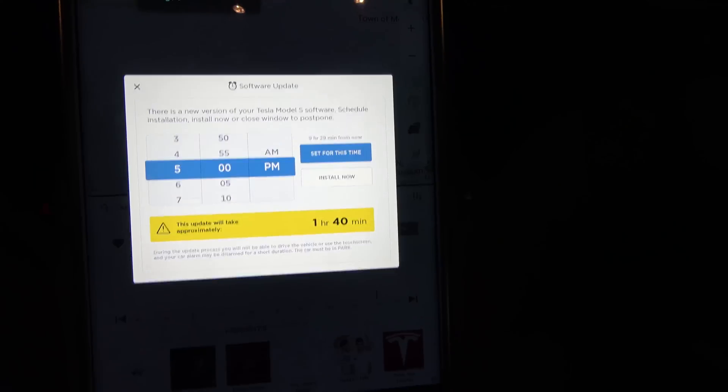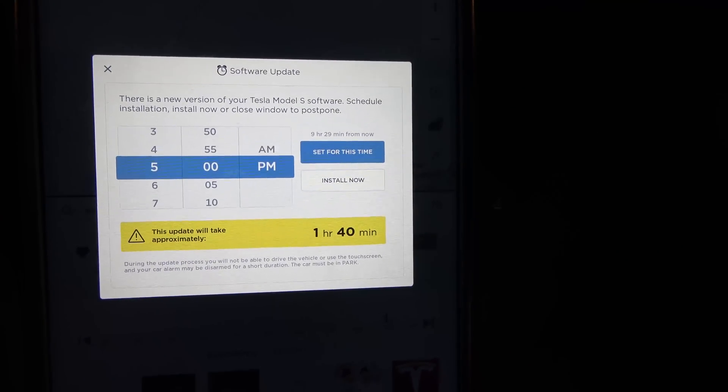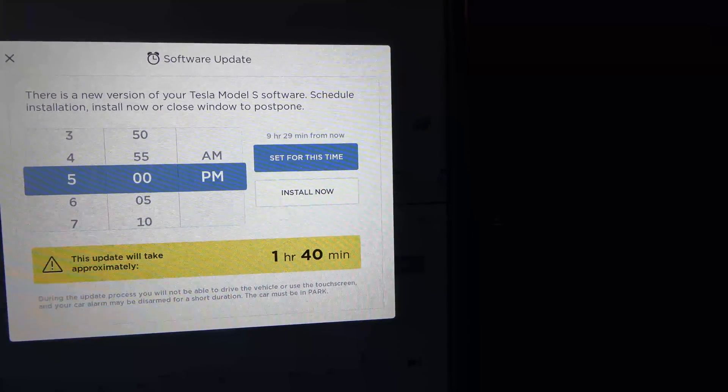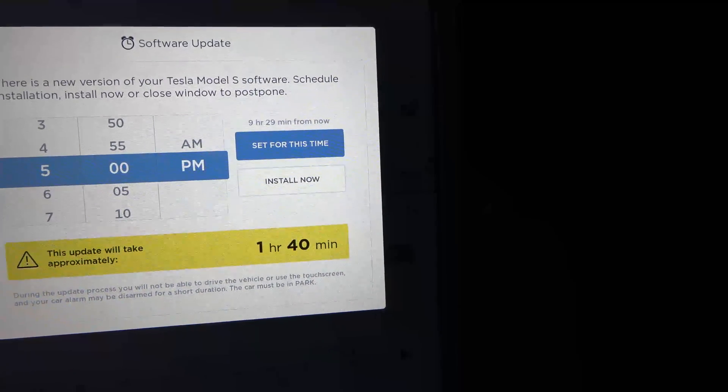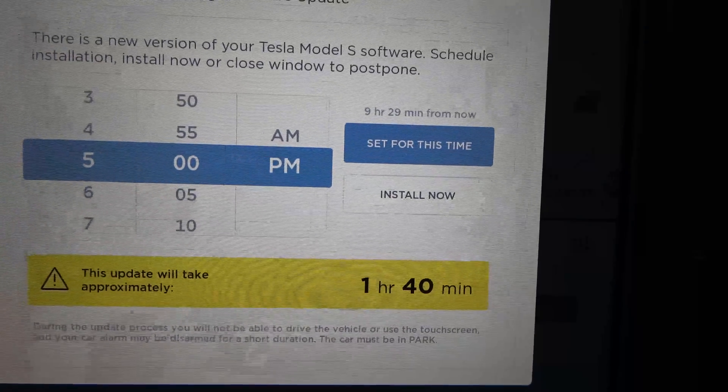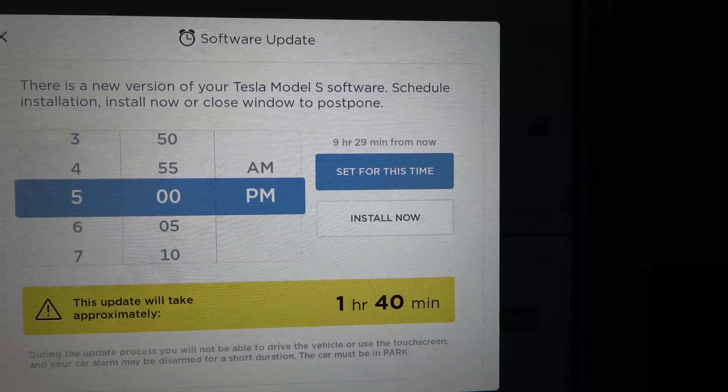The Tesla 2.0 autopilot car has received an update — it's January 26th. Got an update, so hopefully this is the new software for autopilot. There haven't been any updates for this car since December 6th that enabled anything with autopilot; it's been other bug fixes. So hopefully this is finally it — fingers crossed. It'd be kind of nice to play with this for a little while.